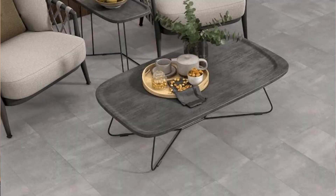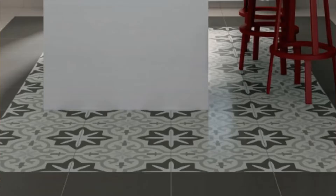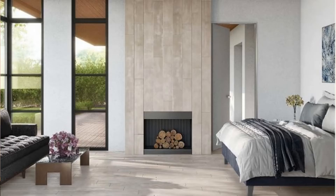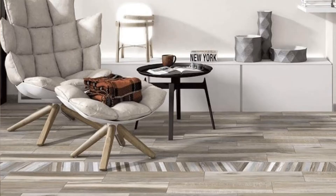Visuals run the gamut with concrete and cement, encaustic decorative tiles, fabrics, marble, slate, stone, travertine, and multiple wood collections.